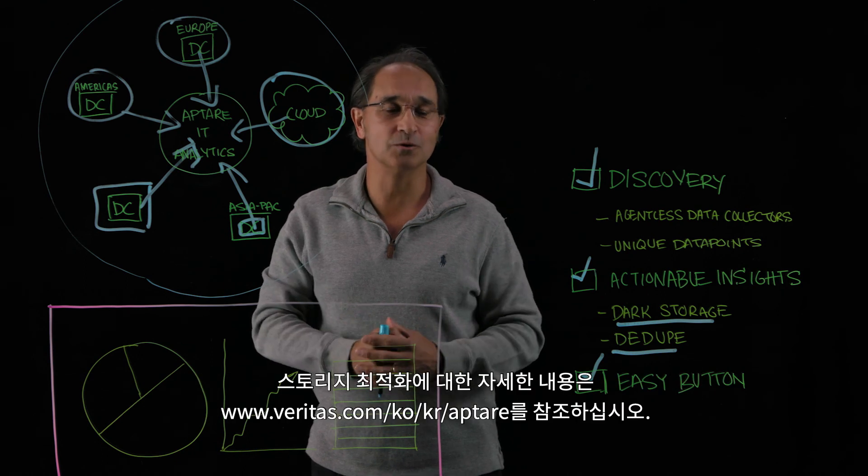For more about storage optimization, please visit veritas.com/Aptar.